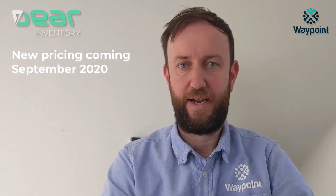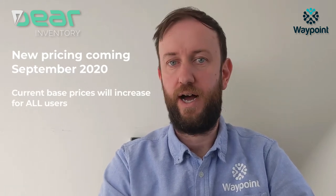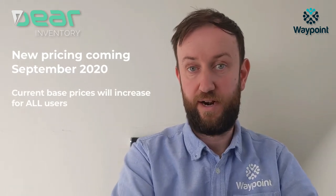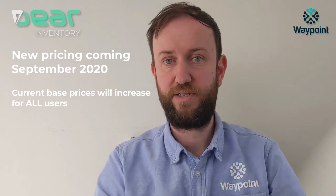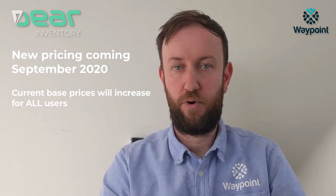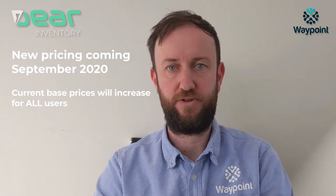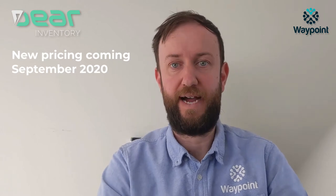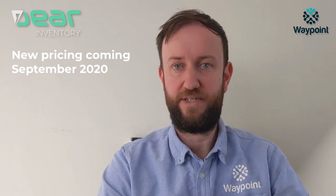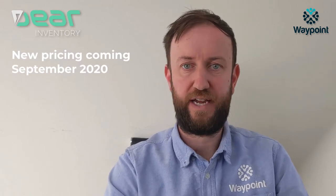For anyone on current Deer pricing, you're paying $199 and that's increasing by $50. Previously, Deer have grandfathered various price points, so there are some of our clients paying less than that. That will have more of an impact potentially depending on their API use, integrations, and so on. So for the specific impact, I would await Deer's email that should give you a before and after and a more specific example.